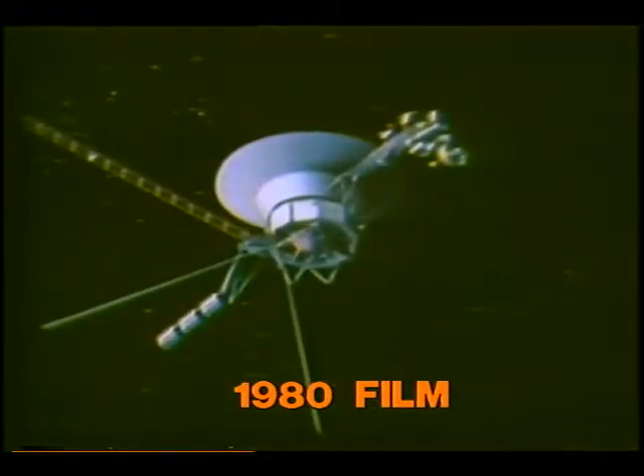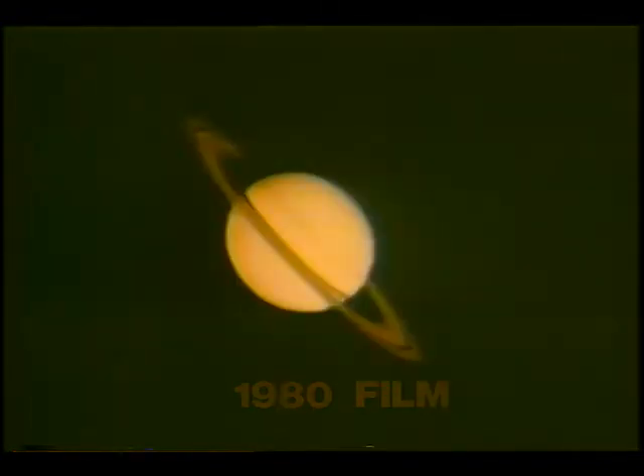Just before Voyager 1 was to fly by Saturn, NASA released this pre-encounter film clip in October 1980. We have looked beyond our atmosphere many times, but never have we seen what we are about to see. Two Voyager spacecraft are now approaching the planet Saturn, a ringed spectacle of gas and ice and the second largest of our planets. There are special cameras aboard the Voyagers which will revolutionize our knowledge about Saturn, its curious rings, and its ten moons.